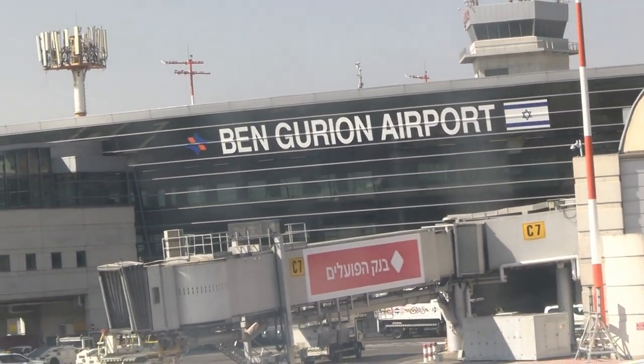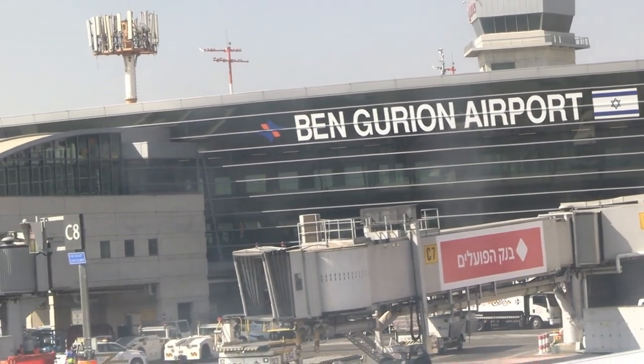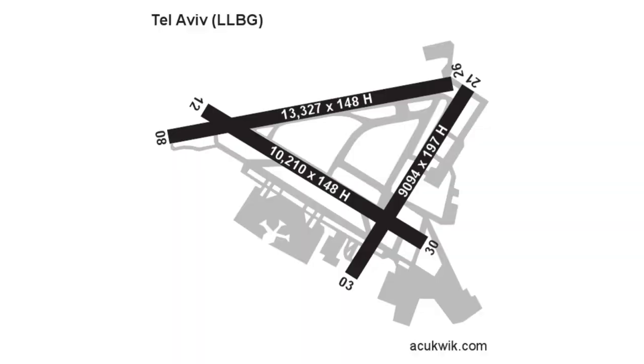Firstly, here's a simplified aerodrome chart for Ben Gurion, or Lima Lima Bravo Golf. As you can see there are three runways: runway 08/26 is the longest at over 13,000 feet, runway 21/03 is about a 9,000 feet strip, and runway 12/30 which intersects with the two other runways is roughly 10,000 feet in length.